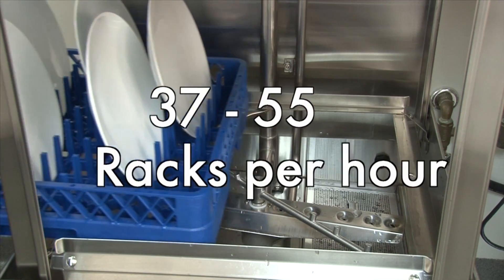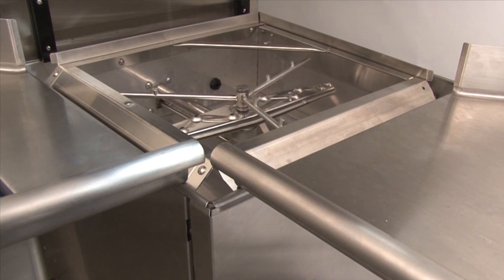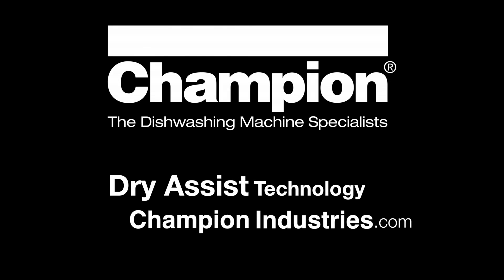As is the custom with all Champion products, all the units with this feature have been third-party tested for safety, function, and energy savings. For more information, visit ChampionIndustries.com or any of the major food service trade shows.